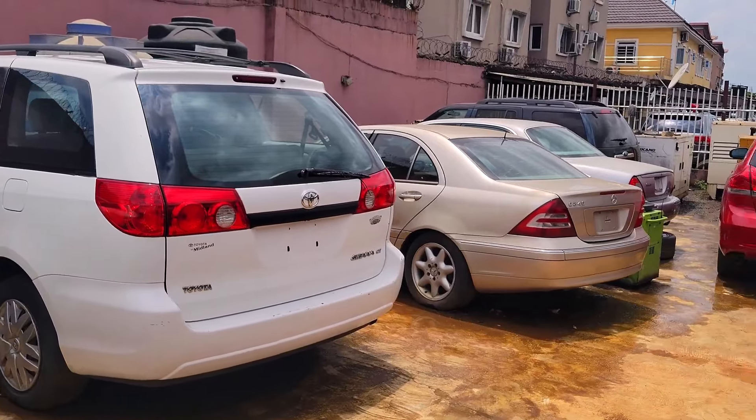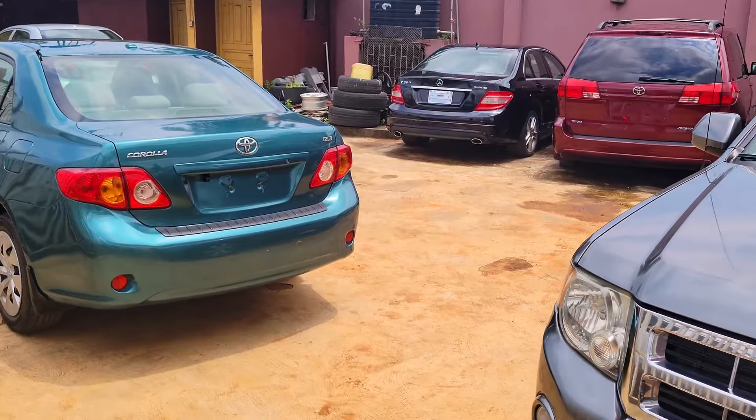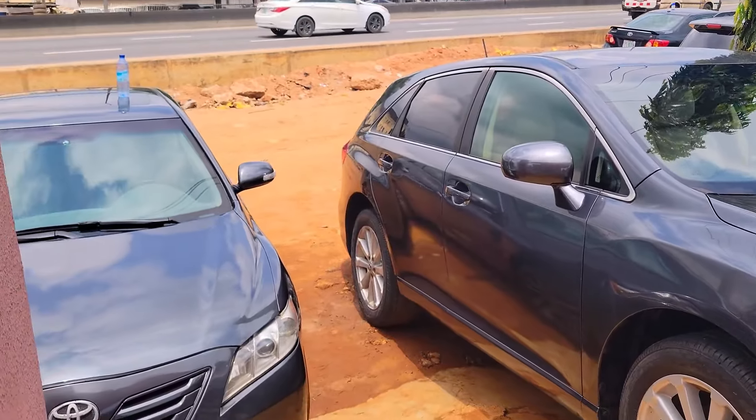Today we are here at Western Logistics to check out the prices of affordable foreign-used cars for you to buy. My name is Emmanuel Wifayetutu. You're welcome to Western Logistics Nigeria Limited.